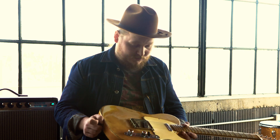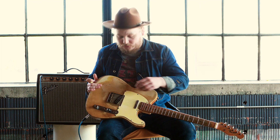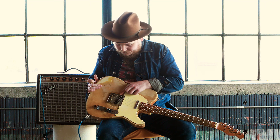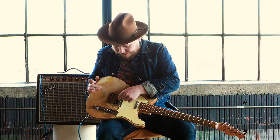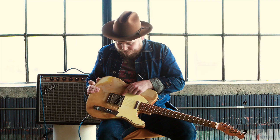This guitar, as you can see, is not all original, but mostly original. It's a bit of a mix and match. When I bought it, it had a cheesy five-saddle non-original bridge on it with a weird pickup, and I ended up finding a vintage bridge — I think this is a '50s one, so it's not era-specific, but it gets the job done. And this is a Joe Barden and Danny Gatton model Telecaster pickup, which is actually a humbucker, but still sounds like a Telecaster. It's got the twang and the bite of the single coil, but without the hum.